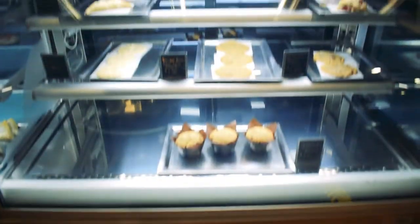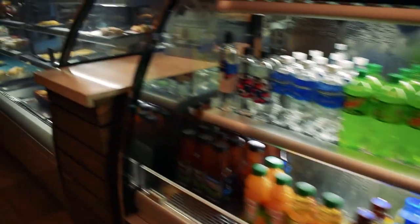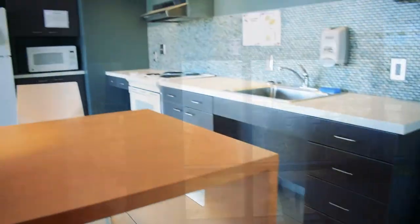Not far from the lobby is Kramer's coffee shop, Cornerstone, which is also a great place for students to study or catch up with friends. And just across the bridge, you'll find the Kramer Dining Center. Each floor consists of a lobby, three breakout spaces, and study rooms. There's also a community kitchen that can be used by anyone on the floor.